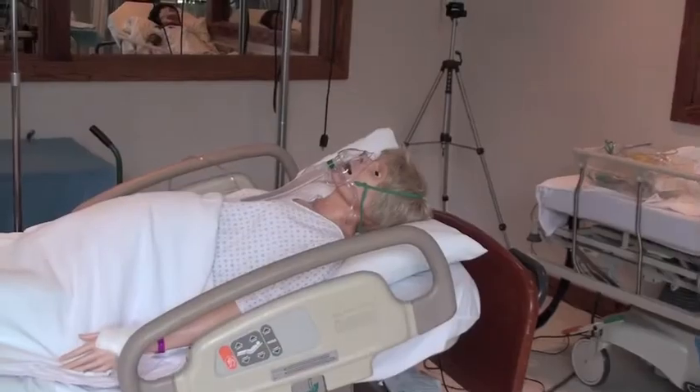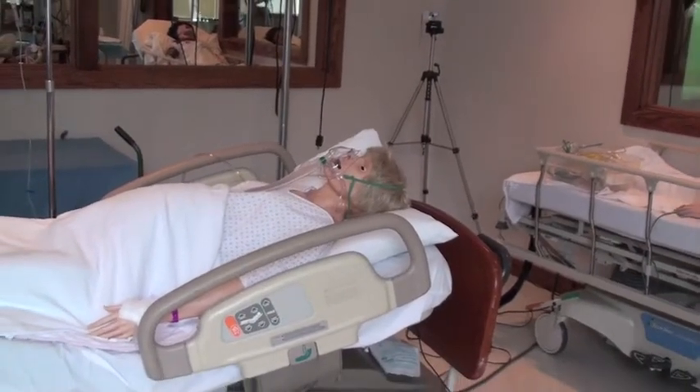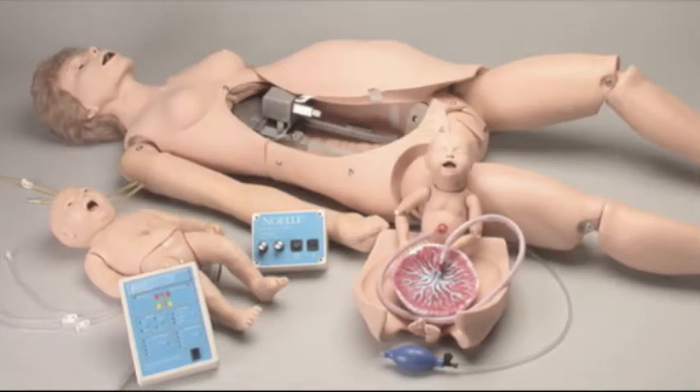Our lab consists of various low-fidelity and high-fidelity mannequins as well as multiple task-specific trainers. The mannequins include five adults — two Medis and three Laerdals — one child, one baby, and an OB birthing simulator. We have an innovative virtual laparoscopic surgery simulator as well, and task-specific trainers including central line placement, venous cannulation, lumbar puncture, and paracentesis simulation.